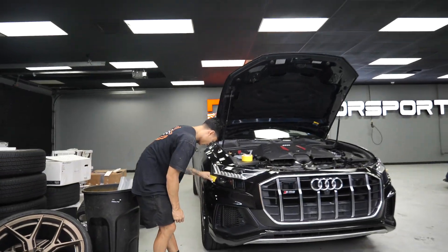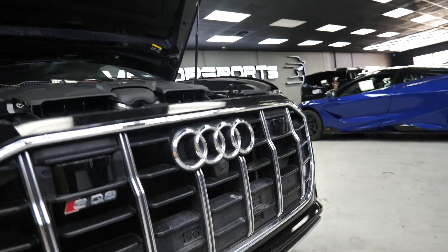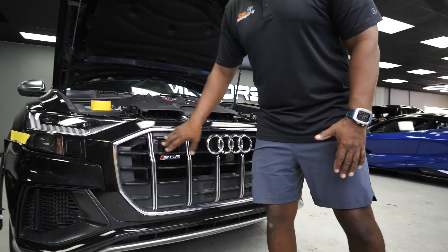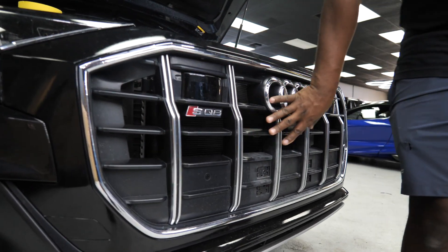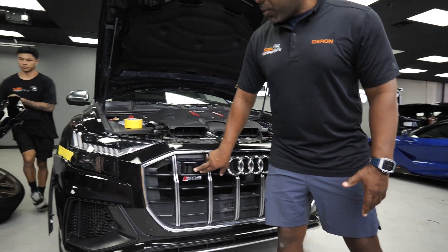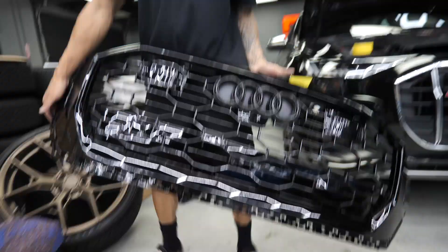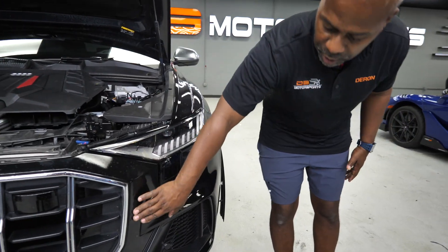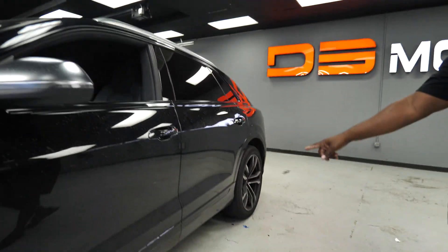Ryan right here is working on an SQ8 — we're going to replace the grille with a new one. It's really cool because the new insert is all black. We'll get rid of all this chrome and the straight lines — it'll be more of a honeycomb look grille, more sporty. All the little speed sensor components will fit in there as well. The customer actually brought this car to us a while back to do a chrome delete — you can see all this was blacked out, the top part, around the windows, and the lower rocker panels.